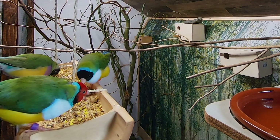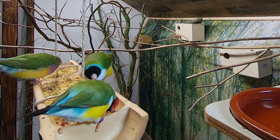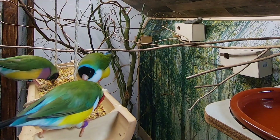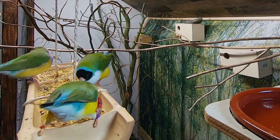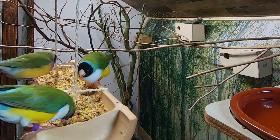Hey guys, welcome back to a new video, hope you are doing well. It's definitely going well in the vertical, as you could see in the title and thumbnail — we have our first nest with eggs, so it's time to check the nest and see what we've got and candle some eggs.